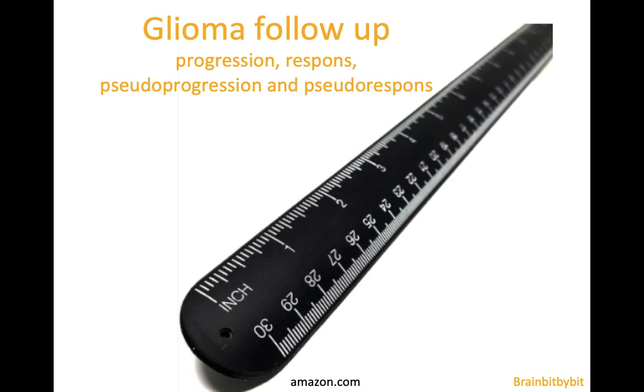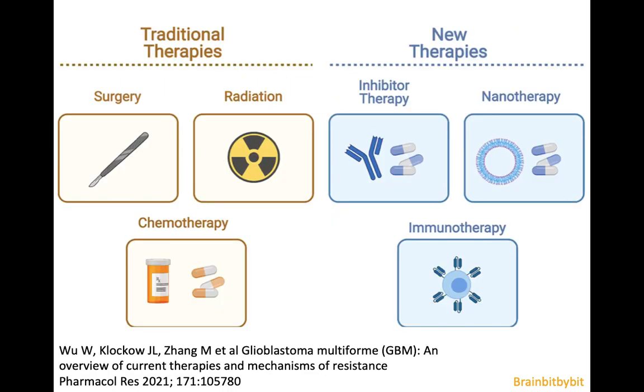The follow-up of adult-type diffuse gliomas is not as simple as just comparing the size between scans. There are a lot of therapies, and to interpret the images correctly, you need to know something about the mechanism of action of these therapies.